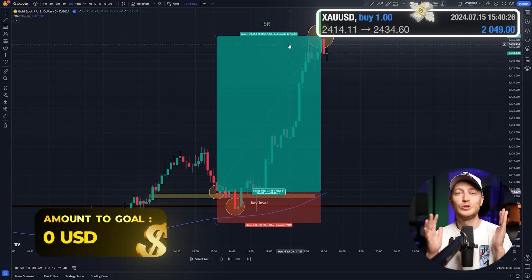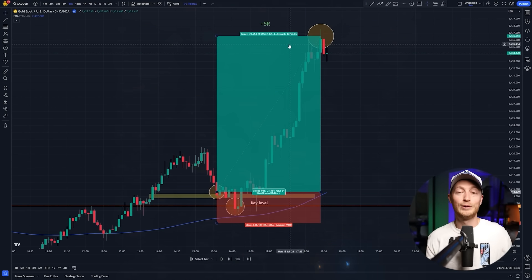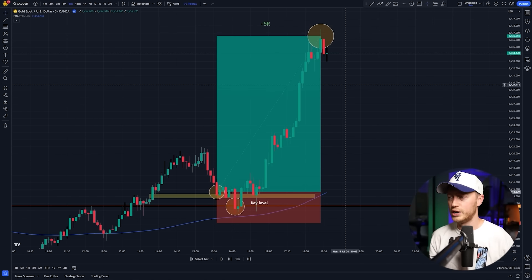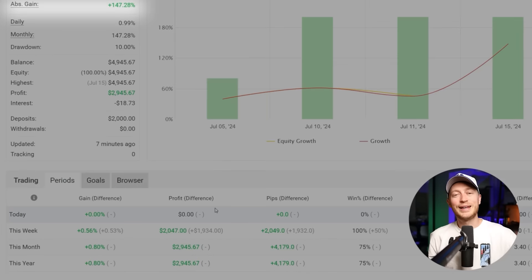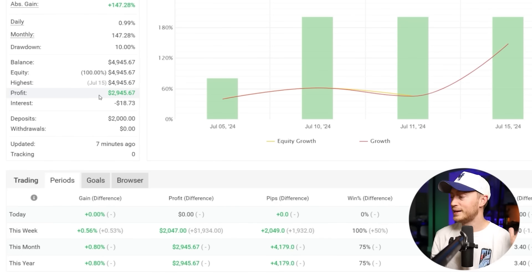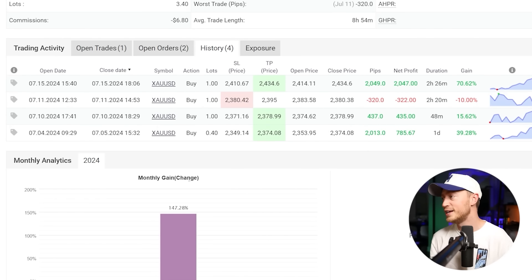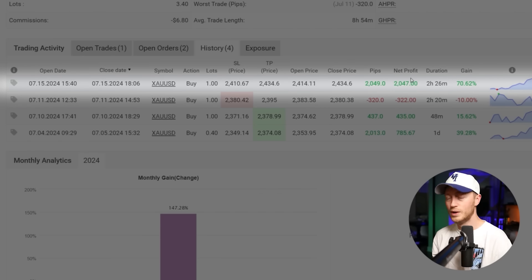This trade made me $2,000. At that point, I've won the challenge. I said I was going to double the account — I was thinking maybe I would need more trades to do it, but this trade was so big. I was just so confident in this position, I went for the higher risk-reward ratio. I just risked $400, and on this one I made $2,000. So looking at the final results: an absolute gain of 147%, a deposit of $2,000, and a profit of $2,945. This gold scalping strategy is killing the markets this year. I had a 75% win rate — an $800 win, a $400 win, a $300 loss that taught me something important, and then a $2,000 win on the last trade.